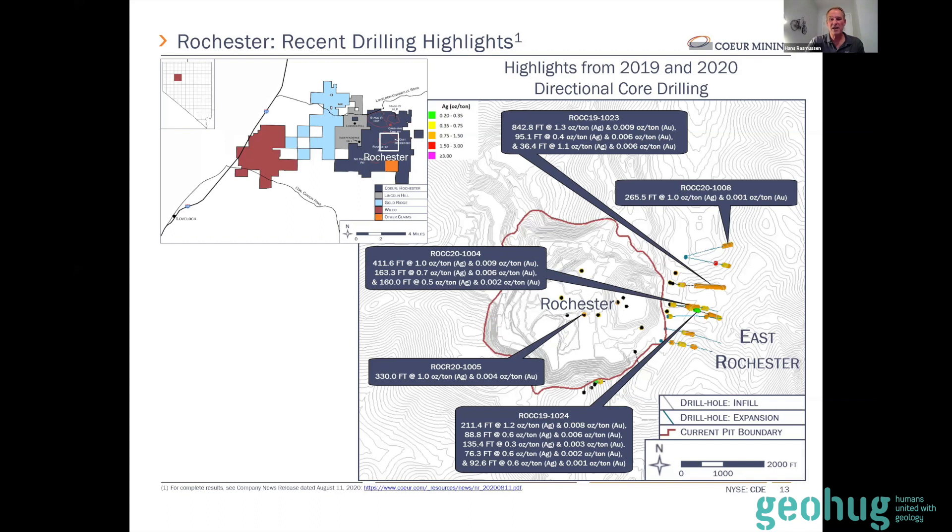Much higher gold grade too — the gold grade of the reserve is 0.003 ounce per ton, or 15 grams per ton silver and 0.1 gram per ton gold, and we still make money. These holes are all angled under Leach Pad 1 and Leach Pad 2, and not one of these holes has missed. It's been absolutely a fantastic drilling program. There have been a total of 10 to 12 core holes drilled now, and we're continuing north with a reverse circulation rig — growing this to the north. This is going to add quite a bit to the reserve base at Rochester.